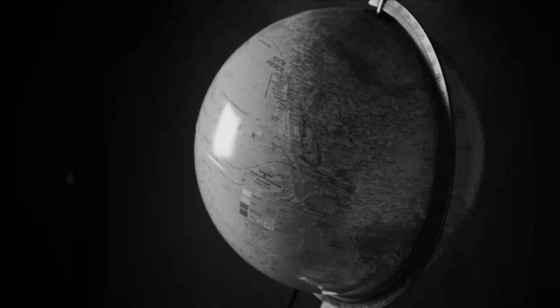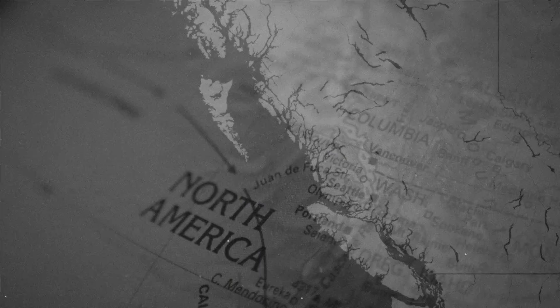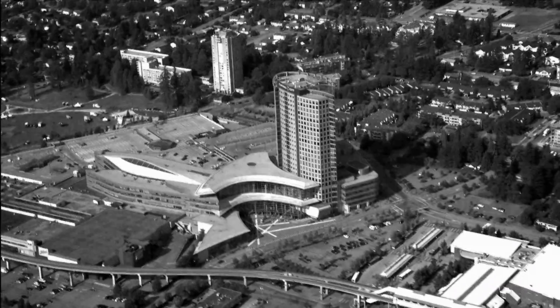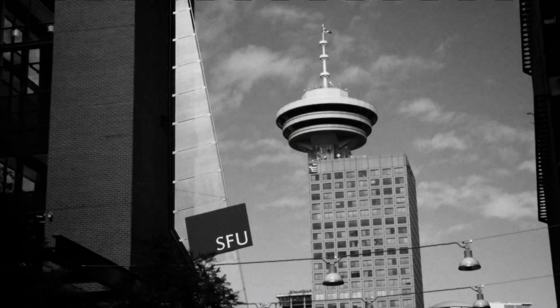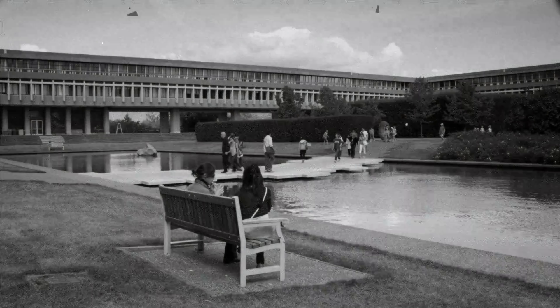Earthquakes — unpredictable and devastating. Deep under the Pacific Ocean lies the Cascadia subduction zone, where scientists believe that pressure between tectonic plates could unleash an earthquake at any time. Nearby lies Simon Fraser University, a tranquil institution of higher learning. It may seem peaceful for now, but the danger lurking below is very real.